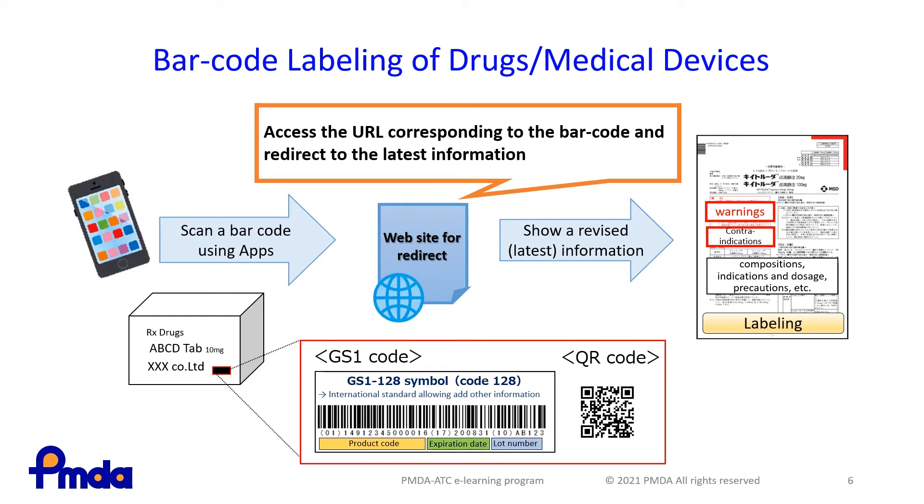Barcode labeling using GS1 codes will be required on drugs and medical devices to improve traceability from manufacturing and distribution to clinical settings. This will help to manage the product information, track usage records, and prevent mix-ups.